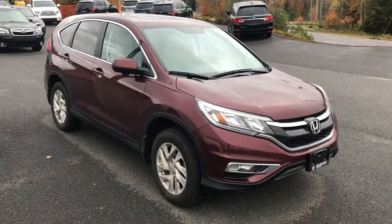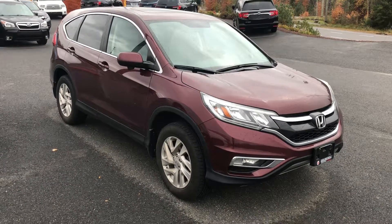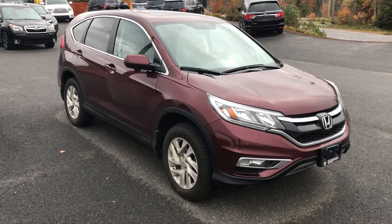Hi Bill, Sean here from Huntsville Honda. The 2016 CR-V came back today so I thought I'd just shoot a quick video and show you around the car.